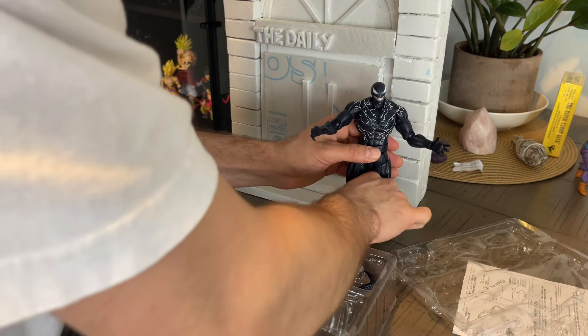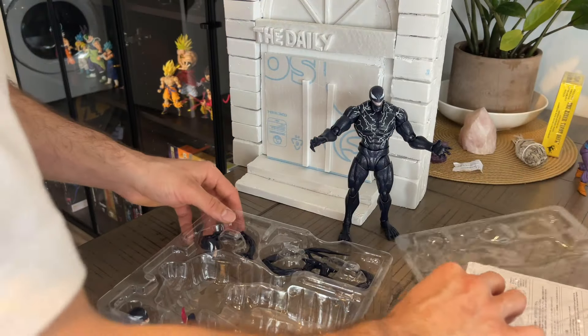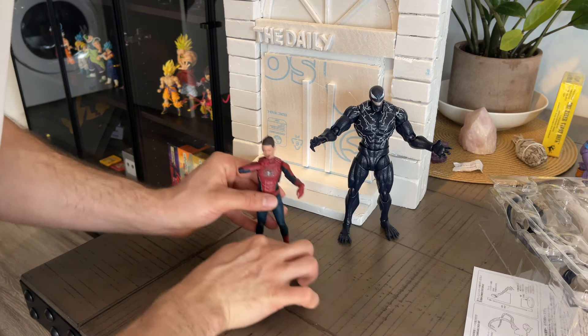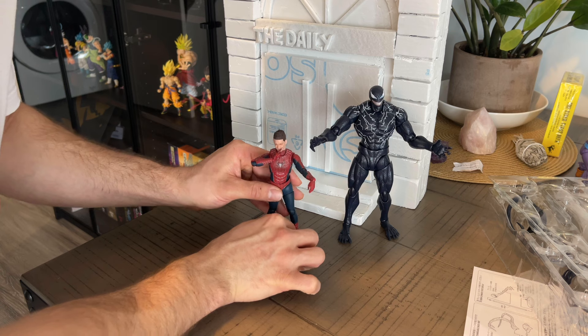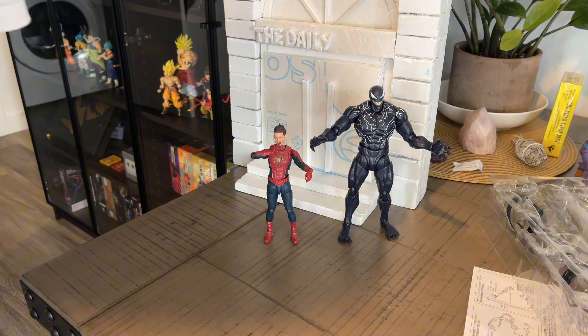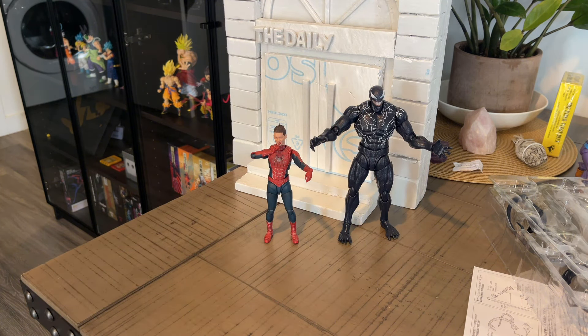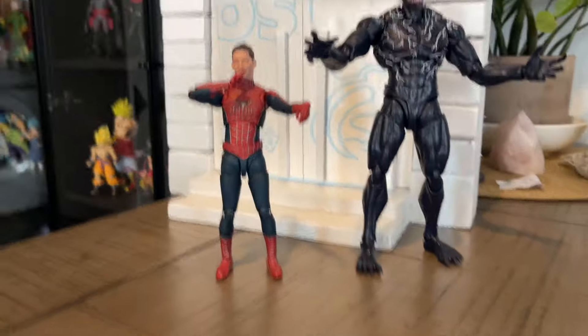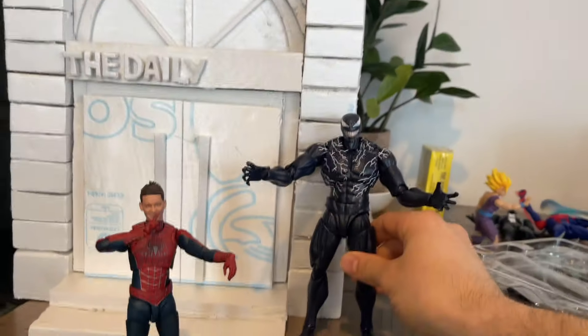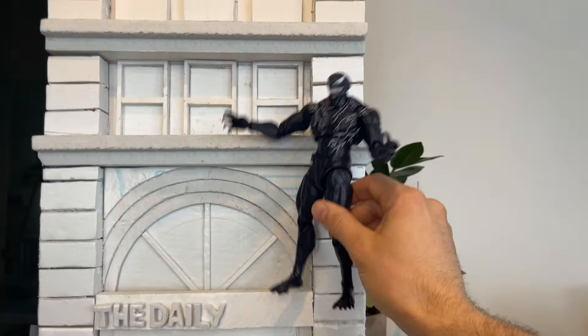Let me put Venom next to the Daily Bugle and put Tobey Spider-Man next to him just to see the height comparison. The size of Venom is really like in the movie — he's huge, but not too huge for the Daily Bugle. He's just perfect. I'm gonna have a lot of fun with this.